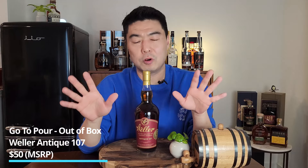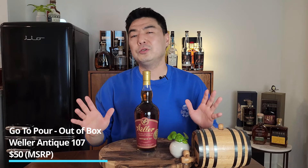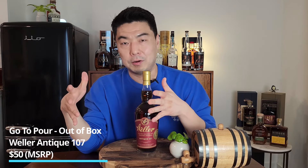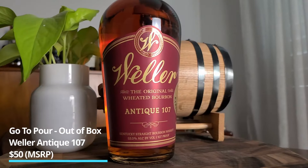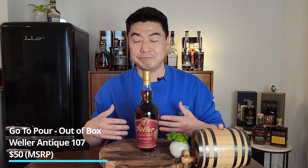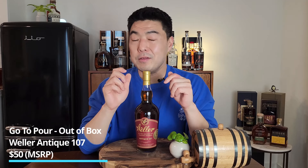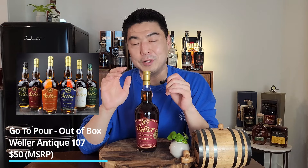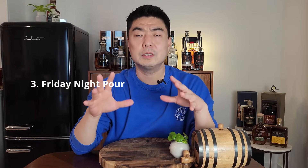My out-of-the-box pick for go-to drink is Weller Antique 107. I know — it's super allocated, super hard to find, and very expensive at most places. That's why it's the out-of-the-box pick. MSRP is around $50. It's a wheated bourbon, so it doesn't have much of that rye spice, which makes it easy to kick off the night. At 107 proof it has a lot of flavor but doesn't burn you out too fast. To me it's the best in the Weller lineup.